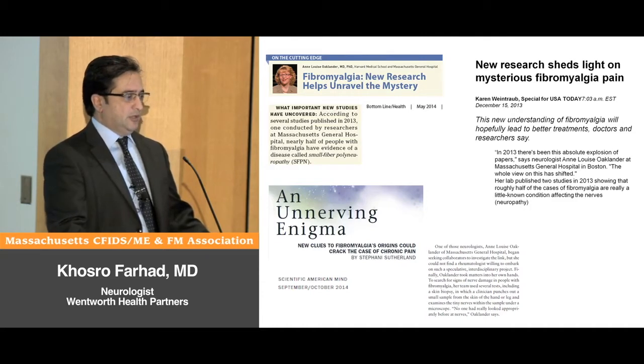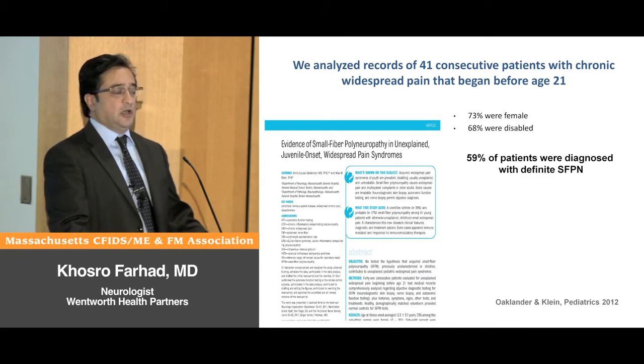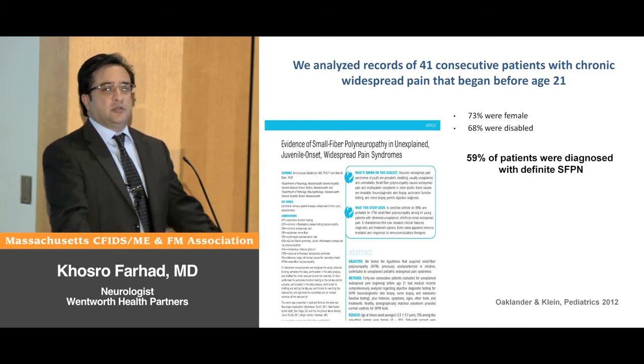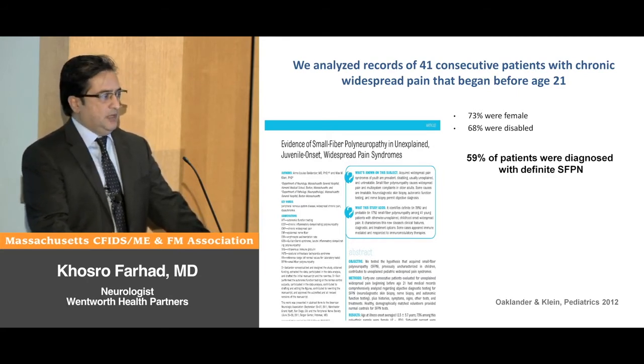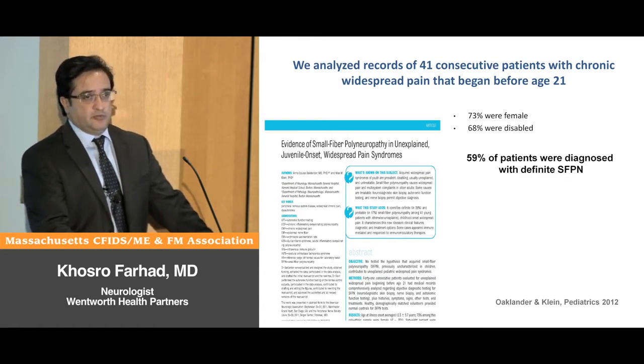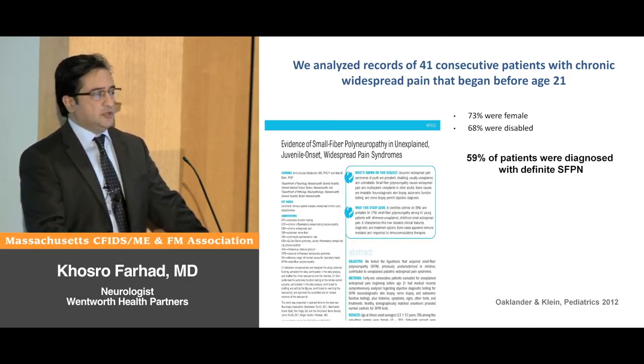It drew a lot of media attention as we can see here. The first paper was a study on patients under age 21. There were 41 patients with chronic widespread pain, predominantly female, and many were disabled. These patients underwent testing for small fiber polyneuropathy — including skin biopsy and autonomic function testing, which I'll explain in future slides. In this group, 59% had abnormal findings that fulfilled the criteria for a definite diagnosis of small fiber polyneuropathy, meaning there were objective findings of problems with their small nerve fibers.